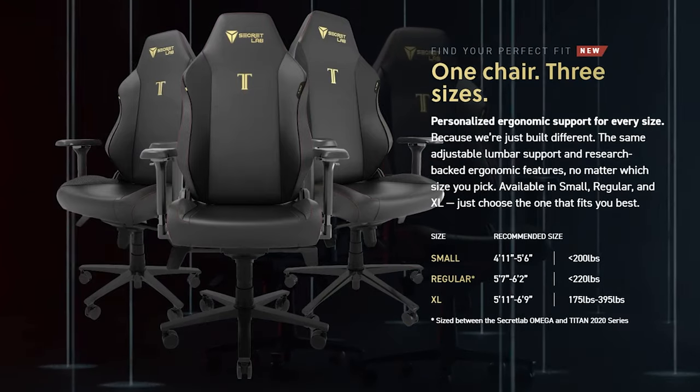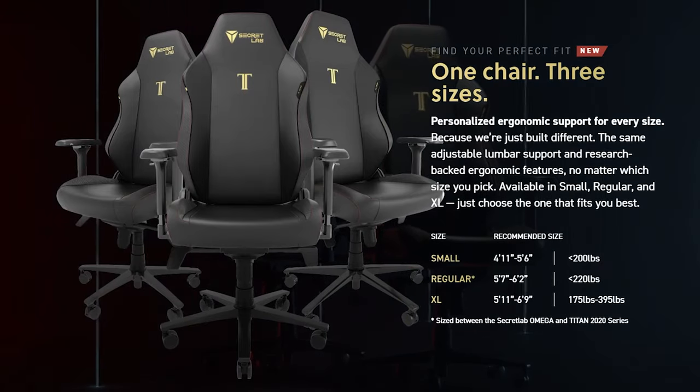So there you have it. I'm 5'6 and even though the Small is recommended for my height, I am finding the Regular to be just a little bit more comfortable. It does say on the website that the Regular is sized between the 2020 Omega and Titan models, so maybe I'm getting the best of both worlds. After spending time on both, I think I'm going to stick with the Regular, but I'm still undecided. My advice is that if you're 5'5 and under, the Small is probably the way to go, but if you're 5'6 and over, or you're more of a heavyset person, the Regular might be the chair for you.